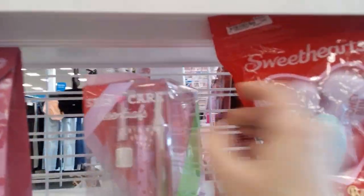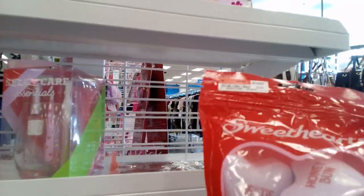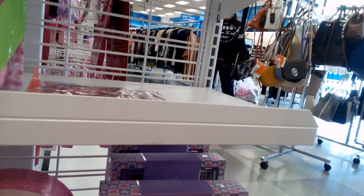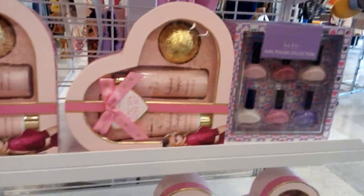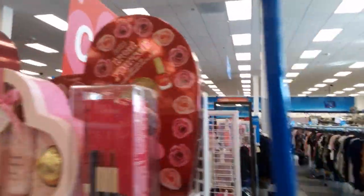Check it out — this little essential self-care thing, it's Valentine's themed and it's $9.99. And these bath soaps and bath bombs — love them! These are $6.99. Check it out — it's a beautiful display. That's right, we're at Ross!